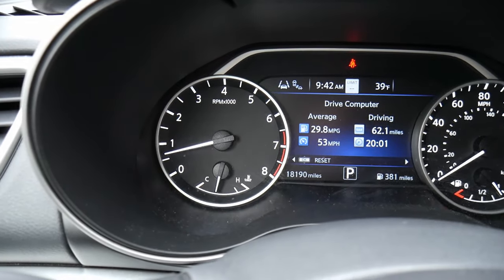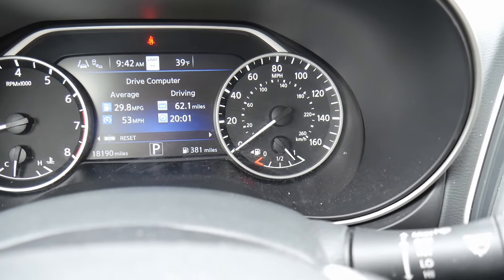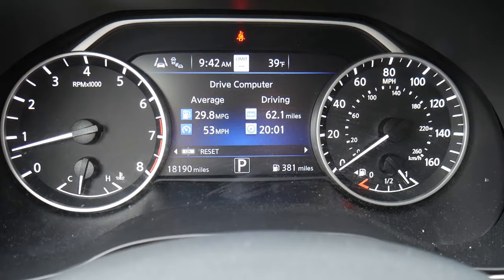On the left-hand side of the gauge cluster, we have RPMs and a temperature gauge. On the right-hand side, we have our speedometer, our fuel gauge, and then a pretty decent-sized screen in the middle.